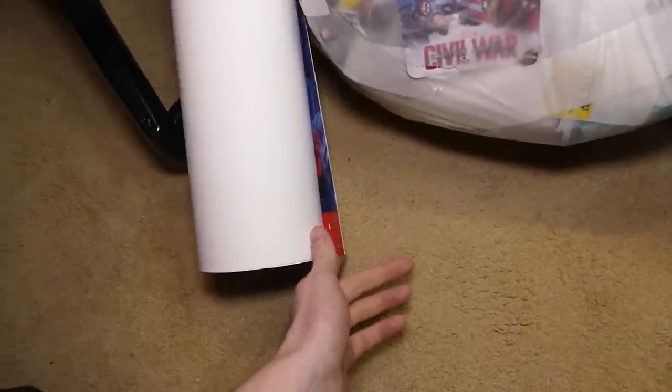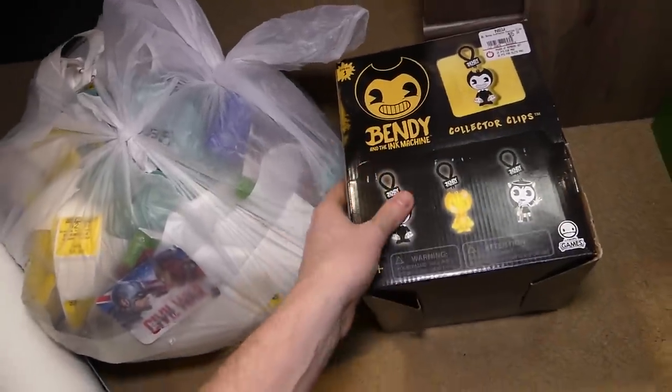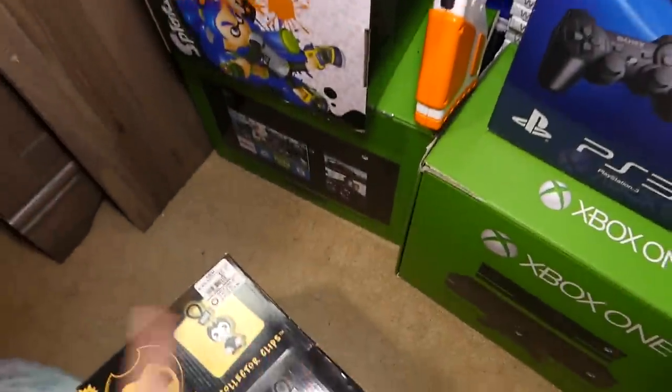A couple other cool things tonight: a poster that's got a rubber band around it, which I have no idea what poster it is — maybe Nintendo Switch because it has some red in there. Also a Bendy and the Ink Machine box. This is cool because all this stuff is from last week's dumpster diving, and some of it was this week, like the Nintendo Switch game.